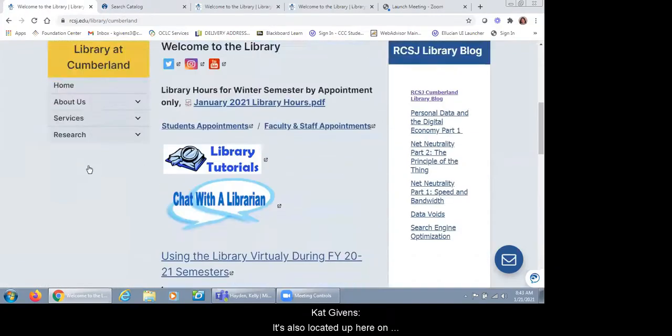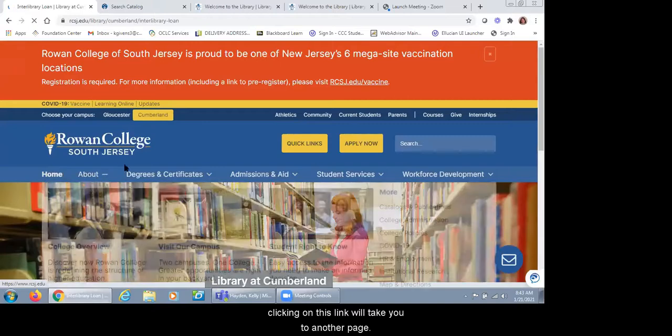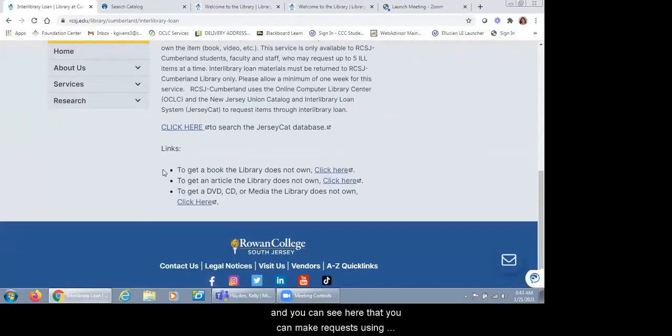Requests can be made through this link on the homepage located under services, or up on the sidebar if you click on services. Clicking on this link will take you to our interlibrary loan page, where you can make requests using three different forms. If you want a book, click here; an article, click here; DVD, CD, or media, click here. We're also doing electronic articles and electronic copies of book chapters — up to two chapters. So if you want a specific article or PDF copy of a book chapter, I can request that and email it to you once I have it from the lending library.